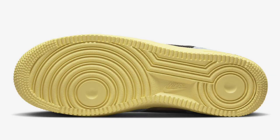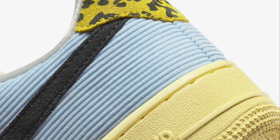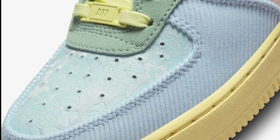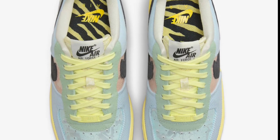Also dropping April 13th for a retail price of $125, it's another women's exclusive — the Air Force 1 Low. Very similar to the Air Max 1 we just talked about. Coming in blue, off-white, arctic orange, teal tint, tour yellow, and crimson tint color scheme. This comes with a mix of materials and prints used throughout the whole upper. I'm a big fan of the animal prints on the heels.